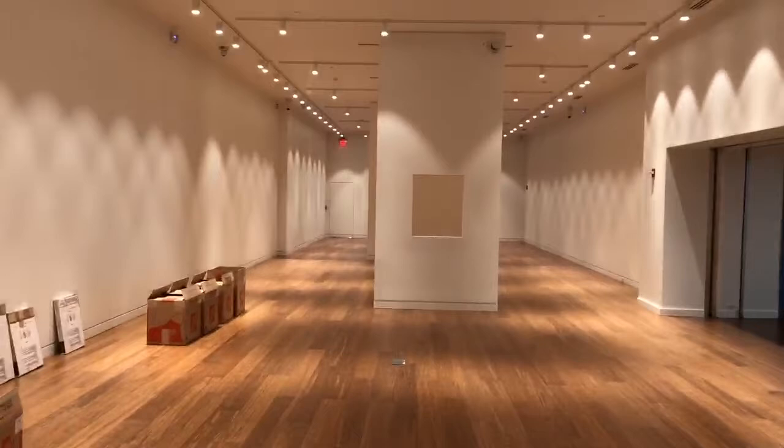These bump outs are meant to mimic the bump outs that naturally occurred on the other end of the gallery. Look at all those beautiful lights — can't wait to see artwork in here.